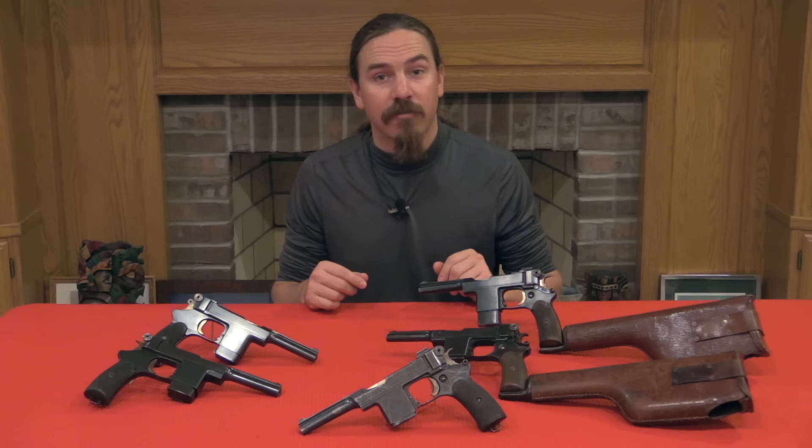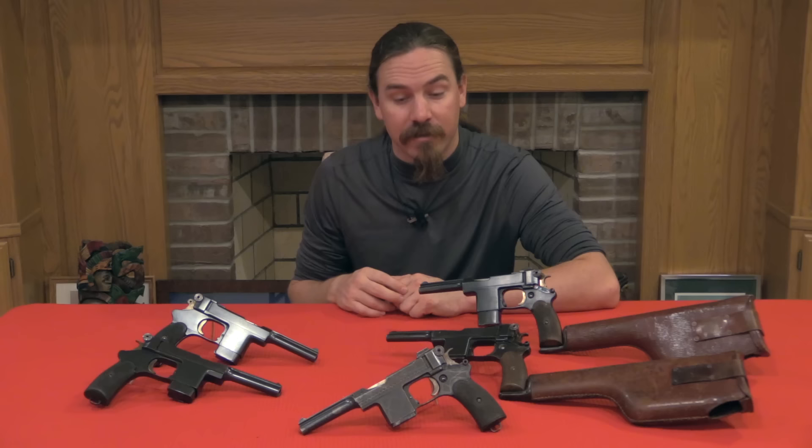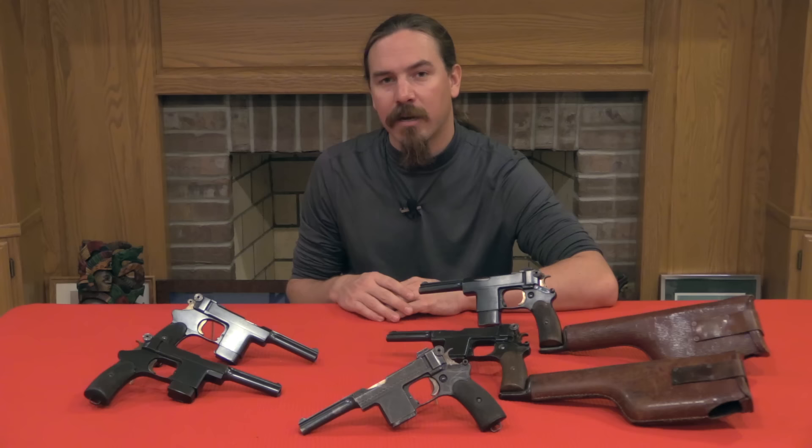Thank you guys for watching. Not often do we get to take a look at a handful of 1903 Bergman Mars pistols in the same place, and very rarely the .45 calibre trials guns. If you enjoyed this sort of video, please consider checking out my Patreon page — it's funding from folks there that makes it possible for me to travel around, find these guns, and bring them to you. Thanks for watching.